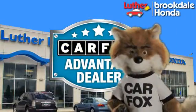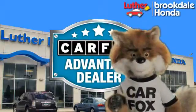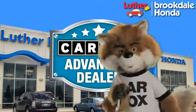Just say 'show me the Carfax' at Luther Brookdale Honda, a Carfax Advantage dealer.